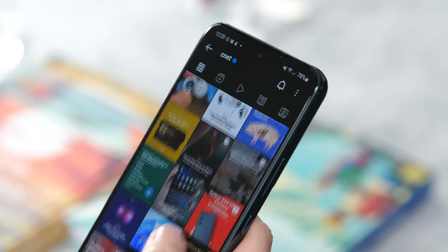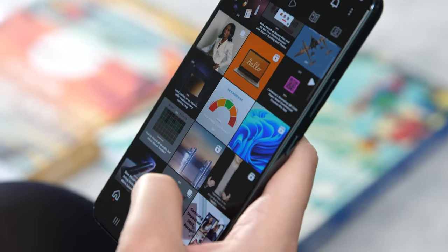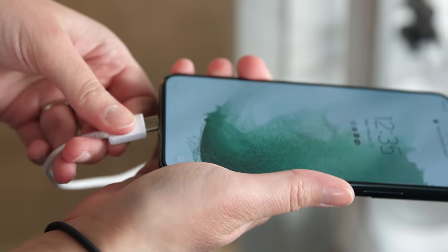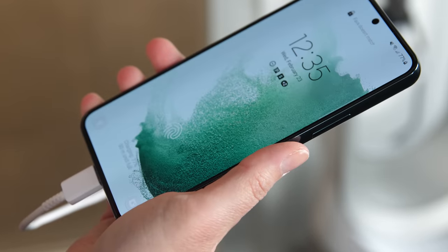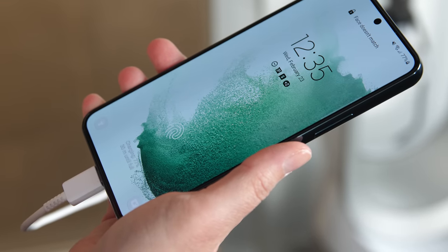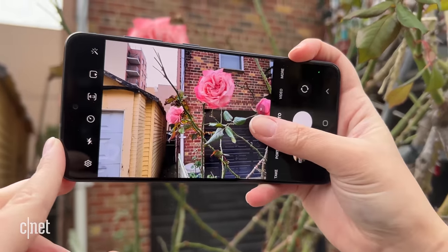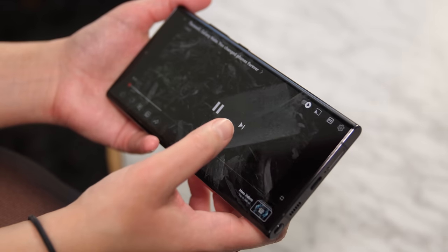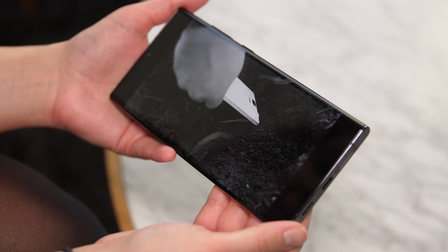All three new Galaxy devices also have a 120Hz display, which makes them feel a bit faster. The Galaxy S22 isn't the best when it comes to battery life, but it'll probably last long enough to get you through a full day. It lasted for 15 hours and 21 minutes during CNET's battery test, which involves continuously playing video in airplane mode. That's a little shorter than the Galaxy S21 FE's battery test results, and much shorter than the Galaxy S22 Ultra and S22 Plus, both of which lasted for more than 18 hours.